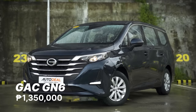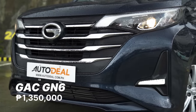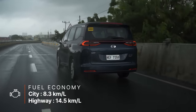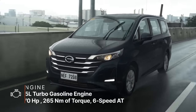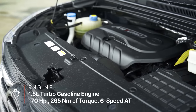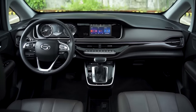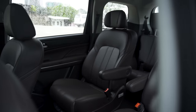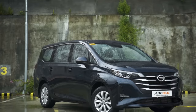The GAC GN6 is the most affordable seven-seater in the GAC lineup in the Philippines. First launched in 2018 at the Beijing Motor Show, it serves as the brand's seven-seater MPV offering. The GN6 is feature-packed and comes equipped with a powerful and economical turbocharged gasoline engine that pushes out 169 horses and 265 Nm of torque, paired to a six-speed automatic gearbox. The GN6 is unique in that it offers an upscale interior at an affordable price, and is one of the few MPVs in its class to offer captain seats in the second row.